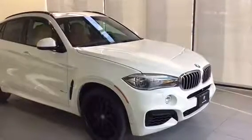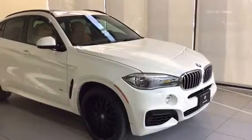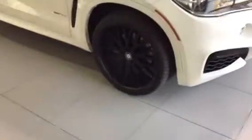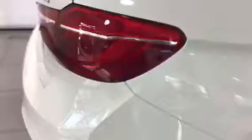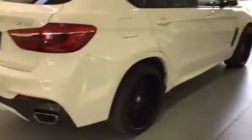Hey everyone, Trevor here with Kelowna BMW, and here with us today is a 2015 BMW X6 50i. It does have upgraded Bayron wheels which look really good on this vehicle, and it's a very clean vehicle inside and out.